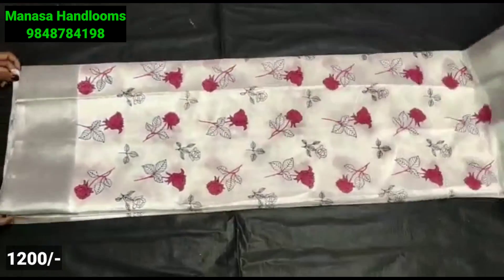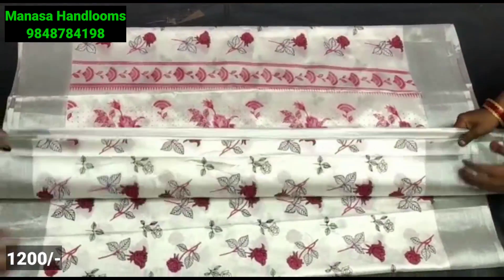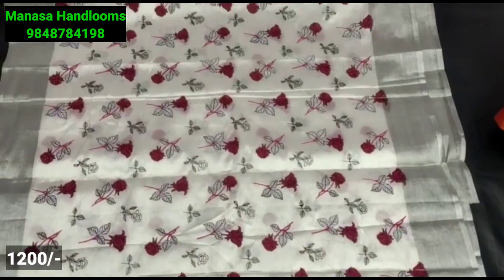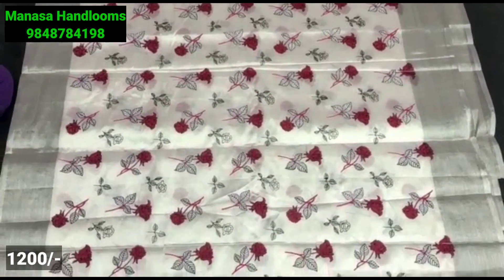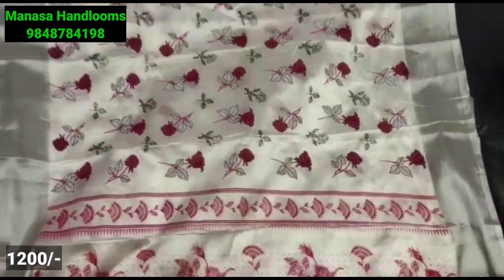Next we are looking at the top silk style with a printed design and floral pattern. This is a celebrity style saree. This is a single catalog color and a single design.